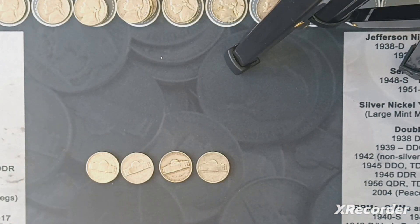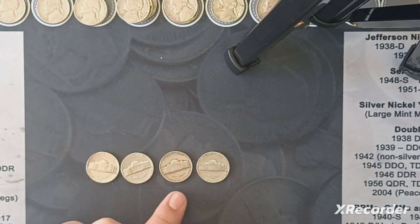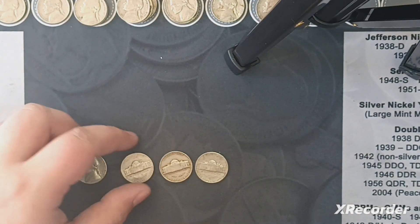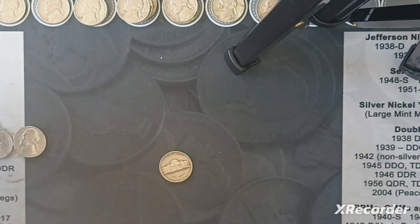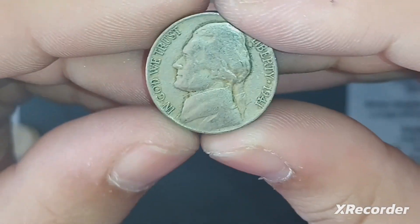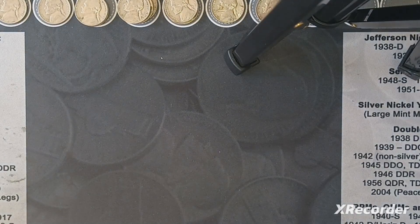I got four contenders that could be old. These two I'm not sure about, this one for sure is, and this one I'm not sure about either. 66, 70, 61 — this one has to be old. Yep, 41. 1941 out of Denver — that is our oldest of the box so far.